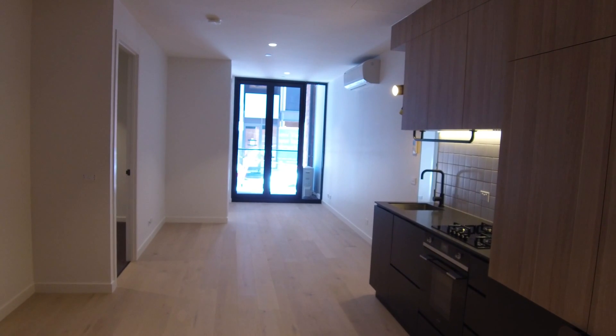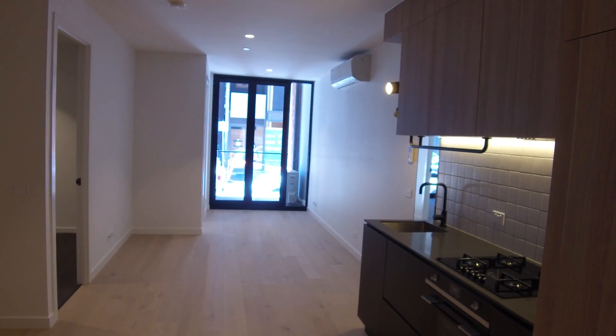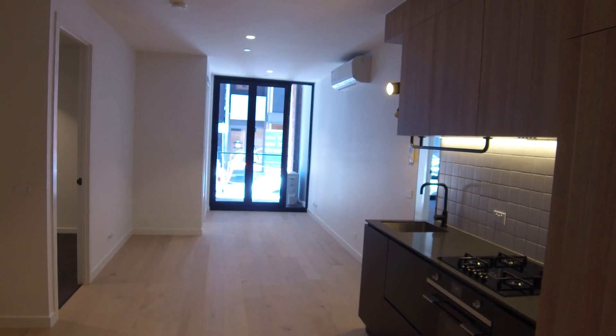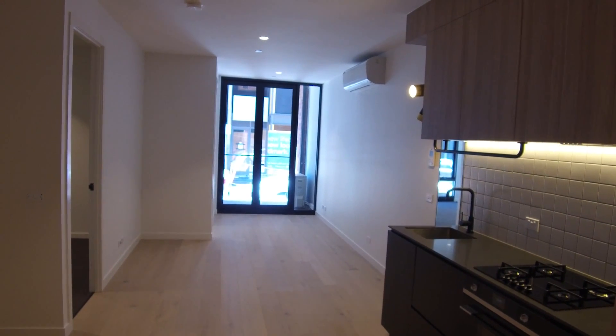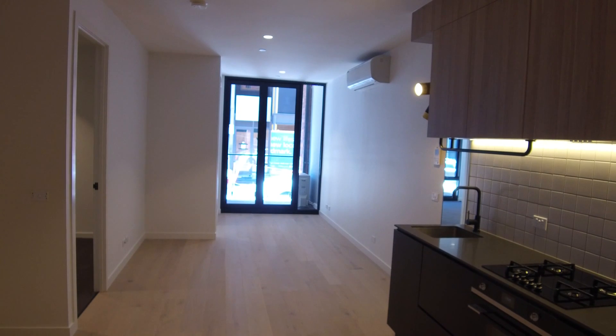Hi, this is David from Melbourne Real Estate, and welcome to the marketing video of 38 Wilson Street in South Yarra. Today we'll be showcasing this two-bedroom, one-bathroom, one-car apartment located conveniently just off Chapel Street in the very popular South Yarra.